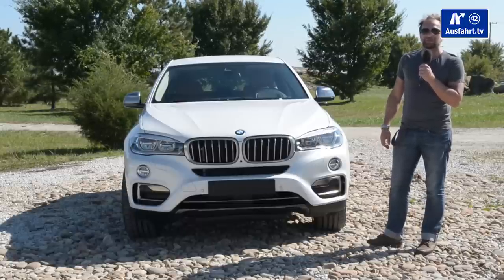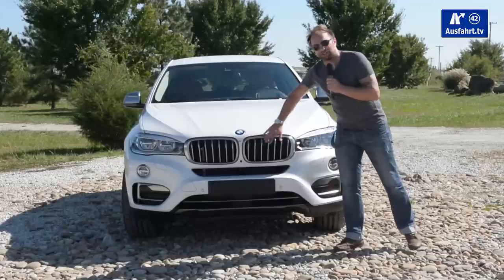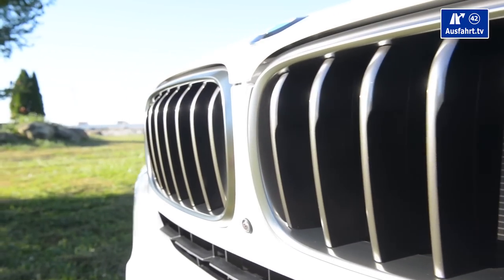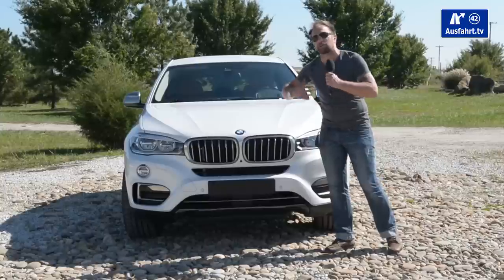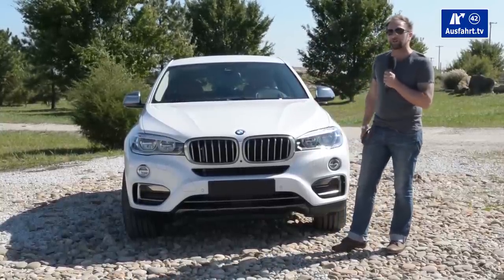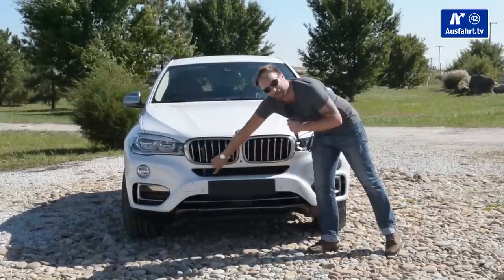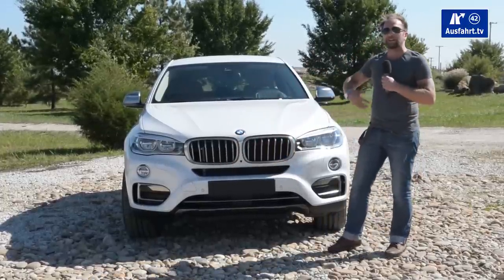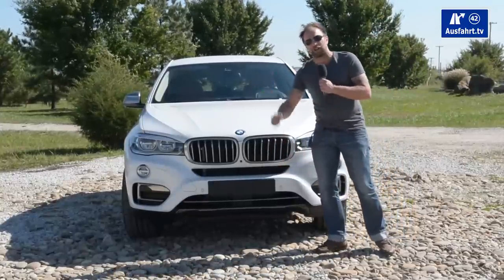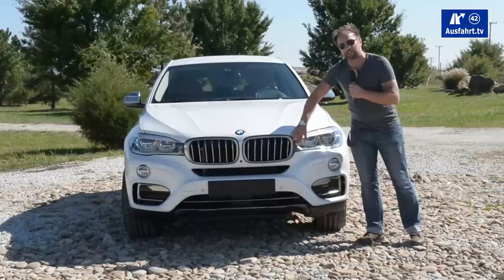Let me point out some of the changes from the predecessor. We still have the double kidney grille, but the bars inside the grille are wider apart now, which gives the car a more muscular, more aggressive look. Everything is more aggressive. What I personally like about the new X6 is the smiling mouth down here — even if it's supposed to look aggressive and mean, to me it smiles, a happy face, and I like it.